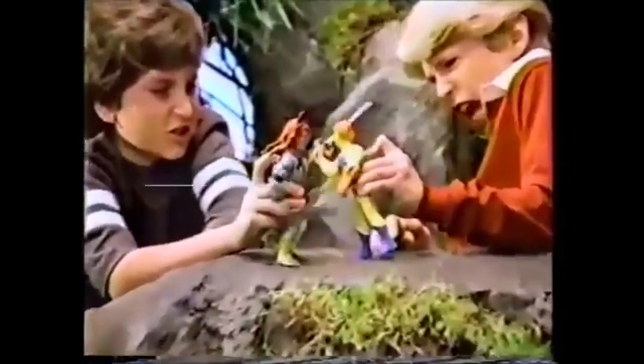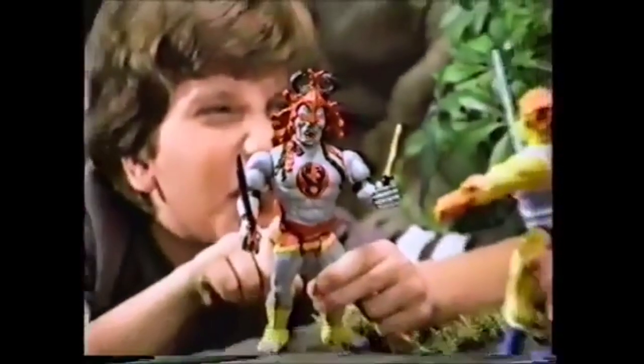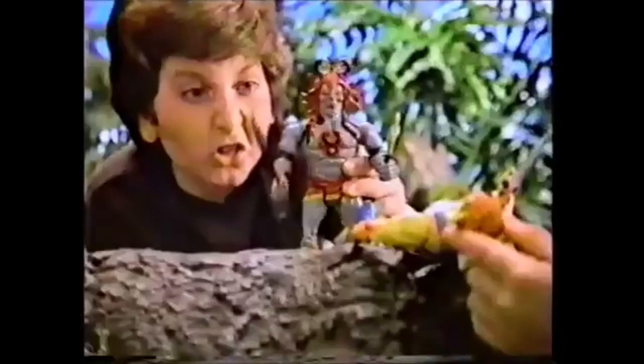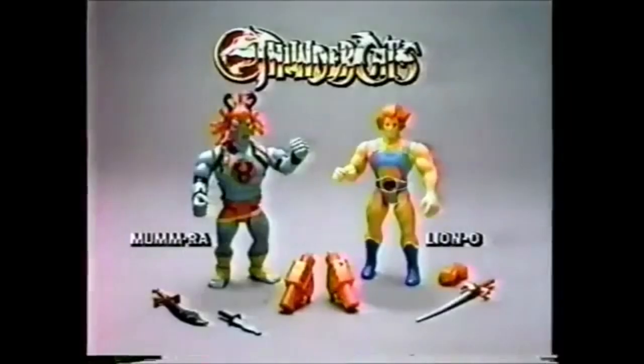Thundercats! Mumra and Lion-O, each sold separately. I, Mumra, want the Sword of Omens. With this secret power ring — battery not included — you can make Lion-O's eyes light up. With Battlematic action, you control their swords. The Sword is mine, Lion-O! That's what you think, Mumra! Thunder, Thundercats! Thundercats — Mumra and Lion-O with light-up eyes, each sold separately. New from LJN.